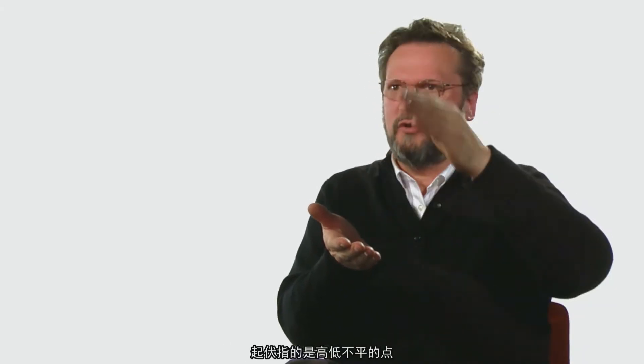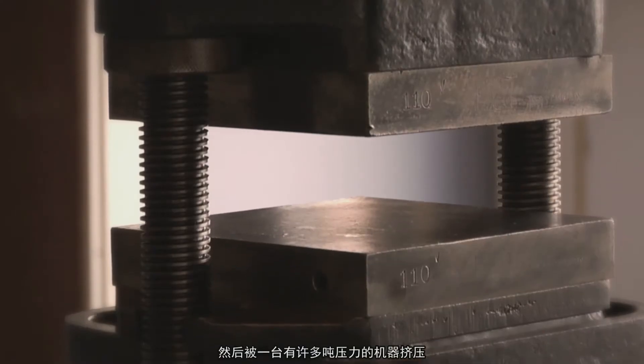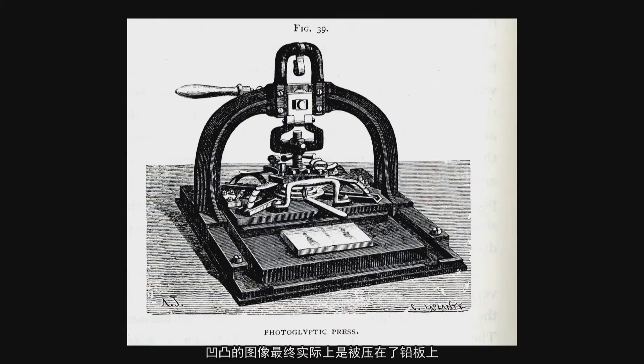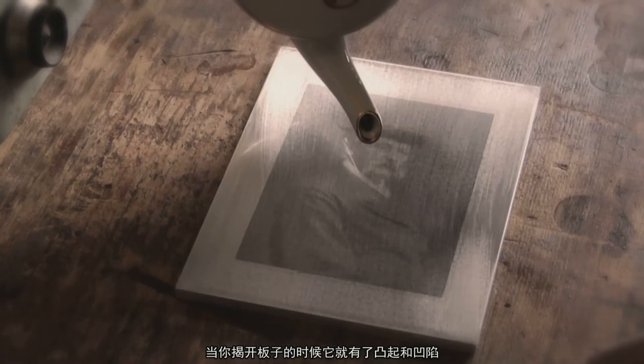Relief meaning you have high and low spots. This would be put against the piece of lead and put into a press capable of many tons of pressure, which would push that relief image into the sheet of lead, so that when you took it apart, the lead sheet now had hills and valleys.